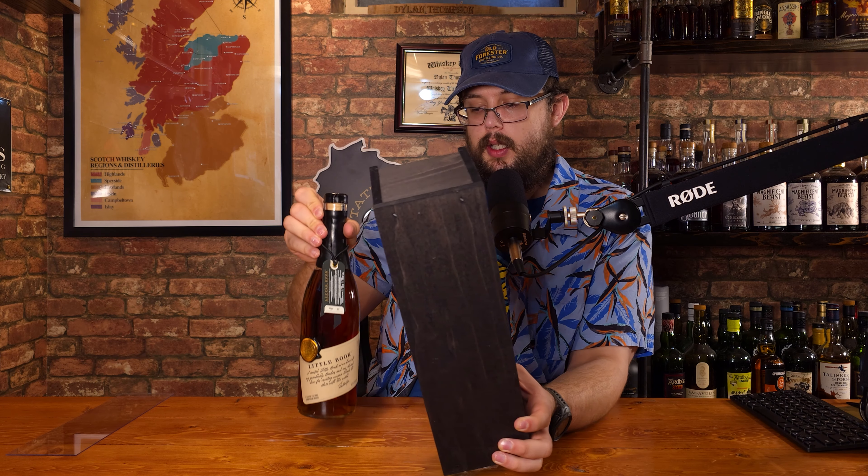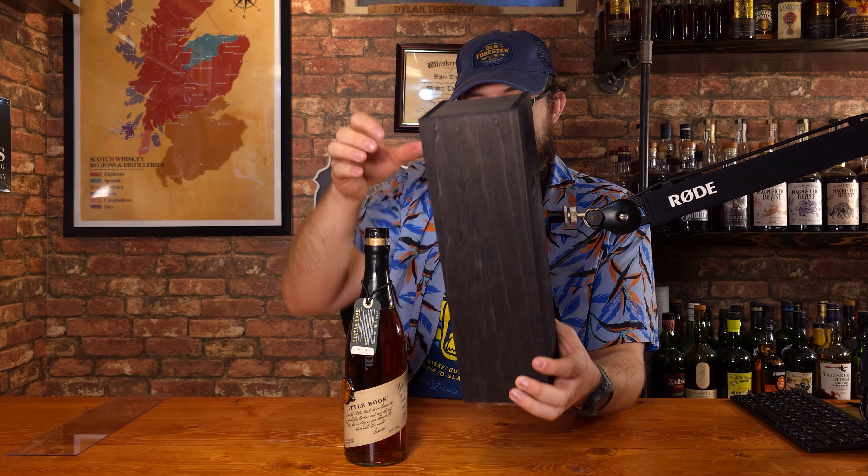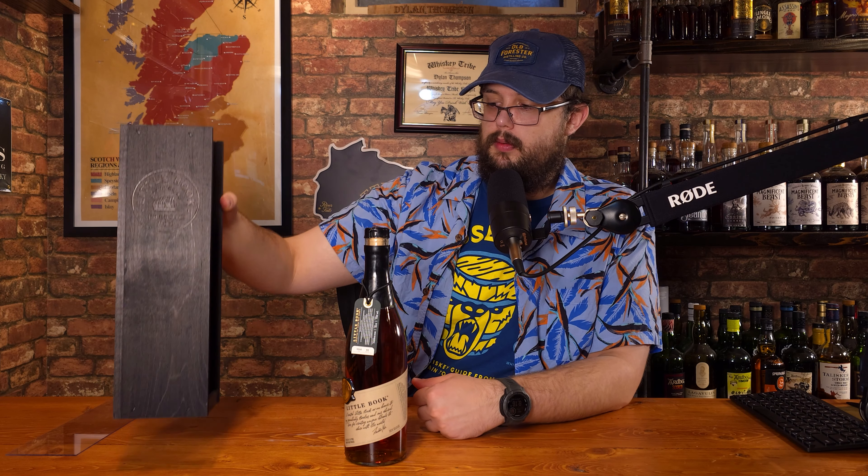Welcome back to another episode of the Whiskey House Pubhouse. My name is Dylan. Today we're going to be reviewing — actually we're going to be talking about Little Book Chapter 8, The Path Not Taken.